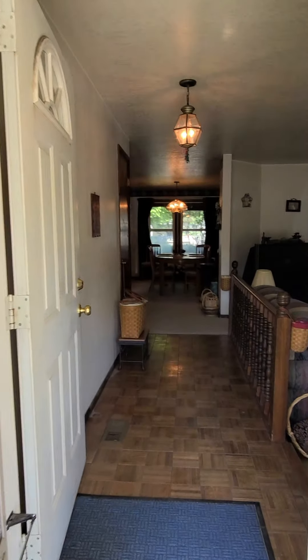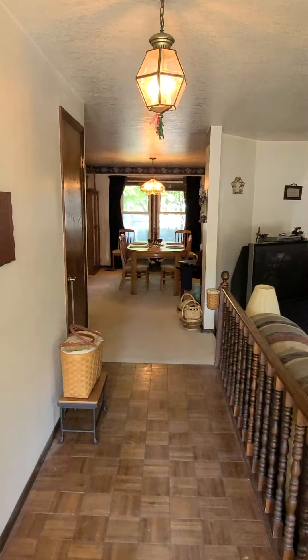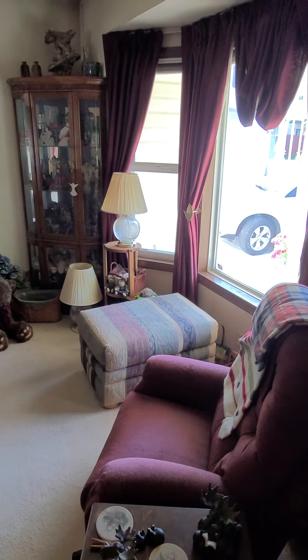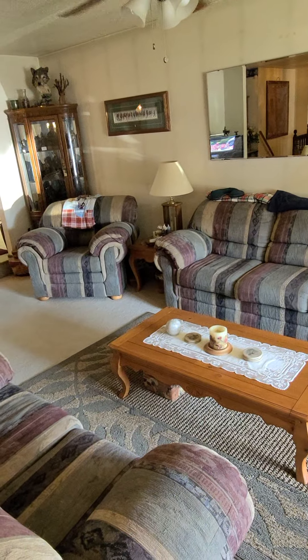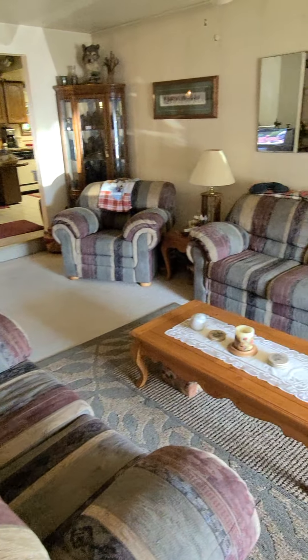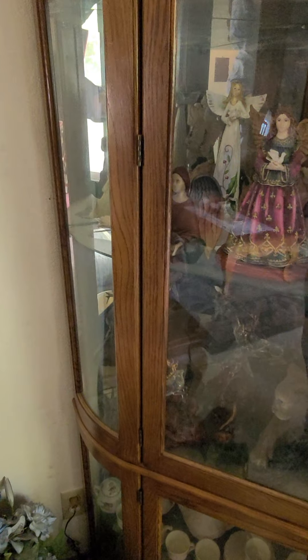Hello everybody, this is Joe with the Out of Auction Barn and I have got a contents auction for you all. This is the entire house full and it is a lot of nice things. There is a smell of smoke — I don't think it's horrific smoke, but I do smell smoke. I don't see a heavy coating of nicotine on anything, but I can smell it. Moving through the house, she was a collector and she had a lot of collections of different types of things.